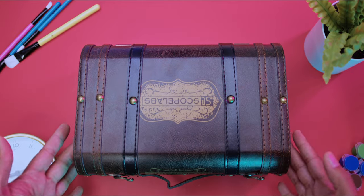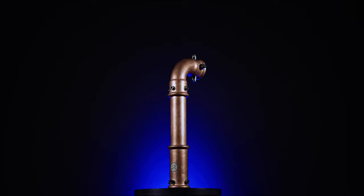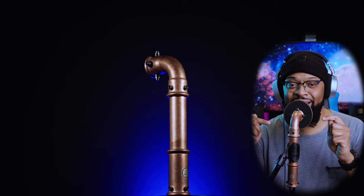This is the Scope Labs Periscope, a condenser microphone. Yes, you heard me. This is a condenser microphone. And by far, this is definitely the most unique, one-of-a-kind microphone that I've ever come in contact with. And it's more than just looks. This microphone is the first microphone in the world with a built-in compressor.